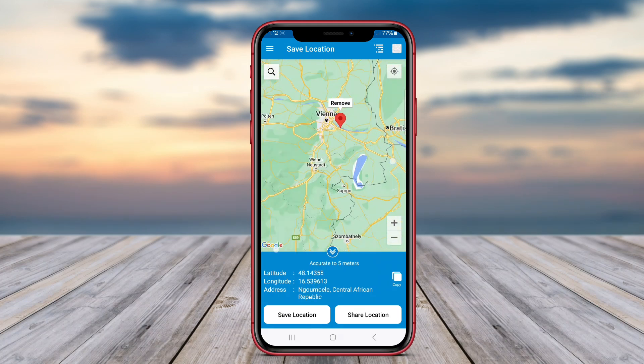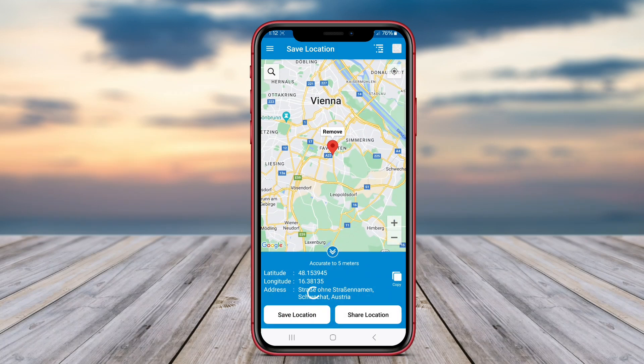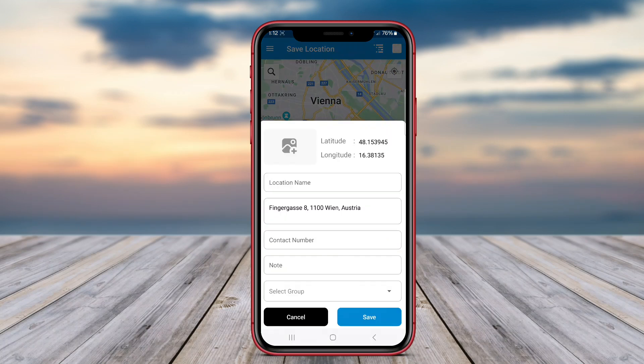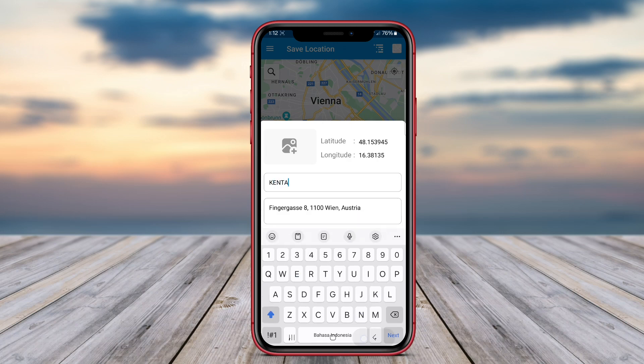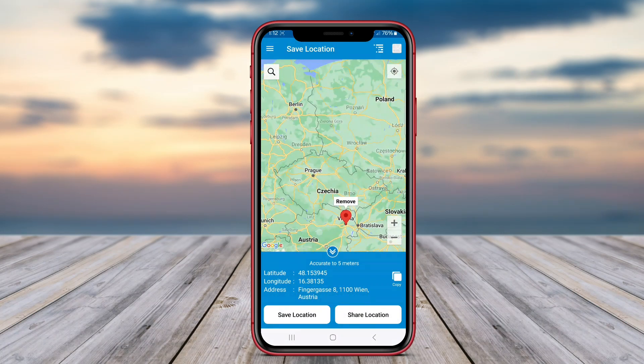Popular among users are apps like Google Maps, MapMyTracks, and CityMapper, which combine GPS functionality with user-friendly interfaces. These apps cater to both casual users and outdoor enthusiasts, serving practical navigation needs in everyday life.